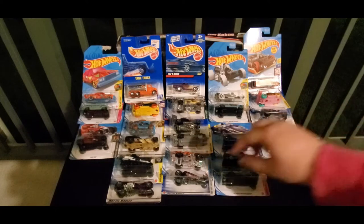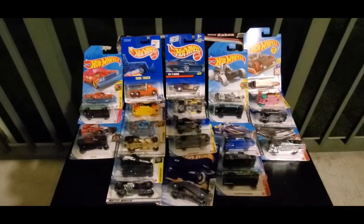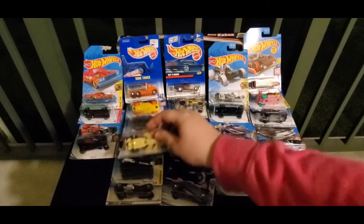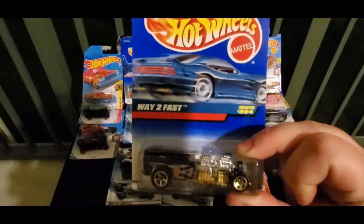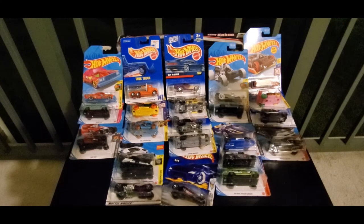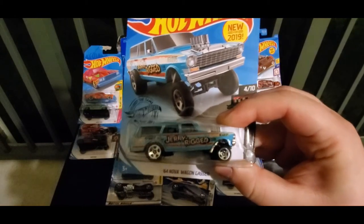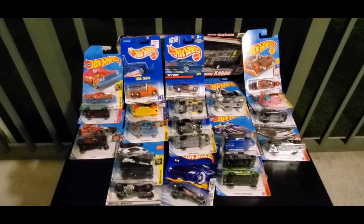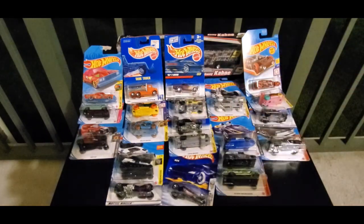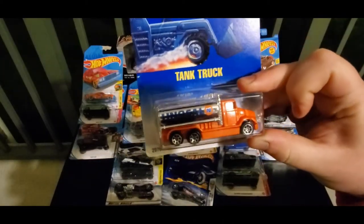Julia's first round picks are: we have Hot Wheeler. Next up, we have Way Too Fast — that's a pretty awesome car. We got the 64 Nova Wagon Gasser — it's jerry-rigged. And last, we have Tank Truck.